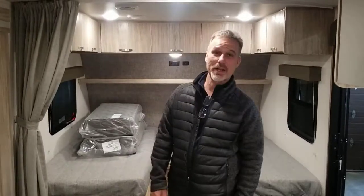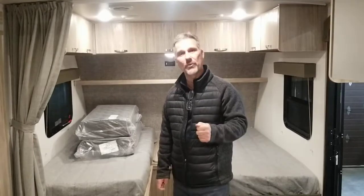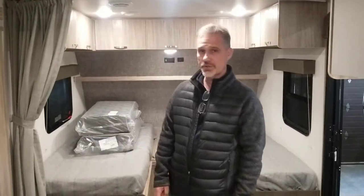Hi folks, Steve here at Voss Trailers. Today we're taking a look at a 2022 Winnebago Micro Mini Model 2108 TB. A beautiful little trailer.